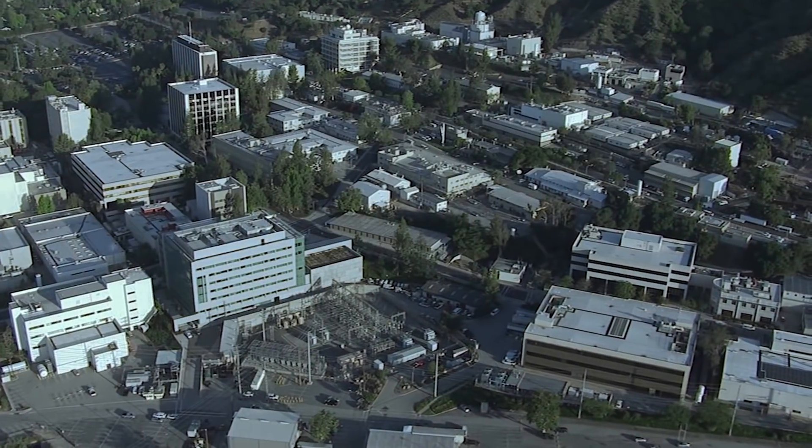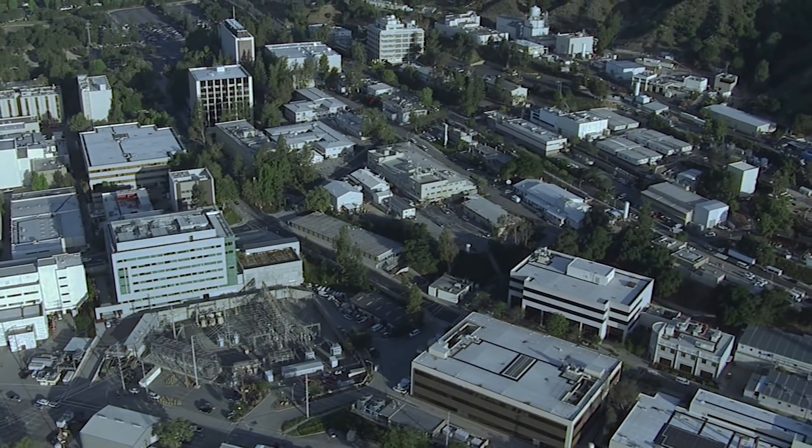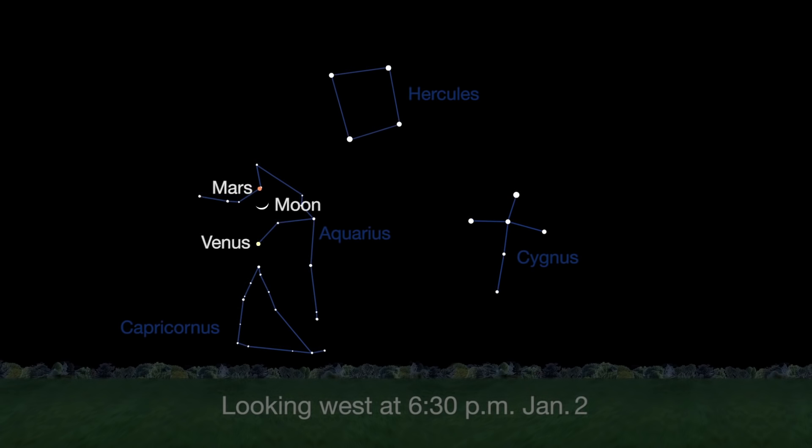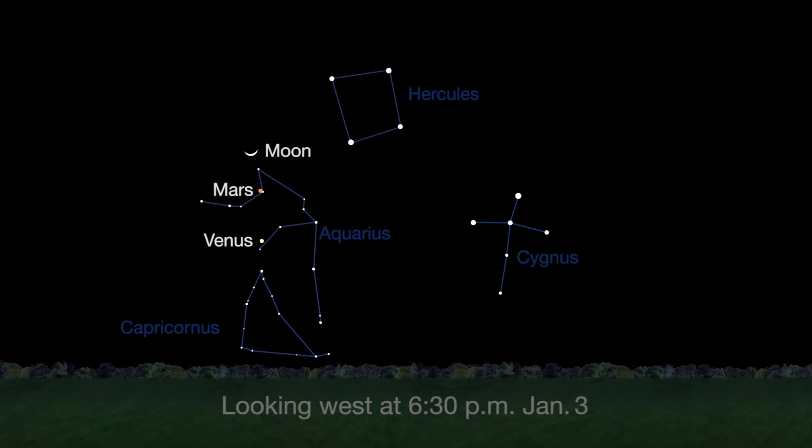Hello and welcome. I'm Jane Houston Jones from NASA's Jet Propulsion Laboratory in Pasadena, California. The New Year starts with a beautiful view of the Moon, Venus, and Mars on January 1st, 2nd, and 3rd. Venus shines at its brightest in many years.